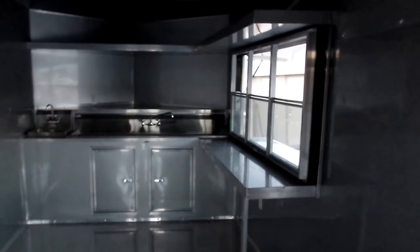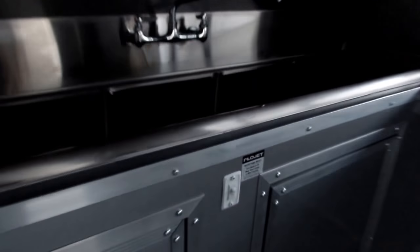Once inside you'll see the commercial grease hood, shelving, and countertop. It has an eight foot by 42 inch commercial grease hood. There's your six foot window, a three bay sink package with hand wash sink, air conditioning, heat, and LED lighting all around, plus a switch to turn on your water pump.